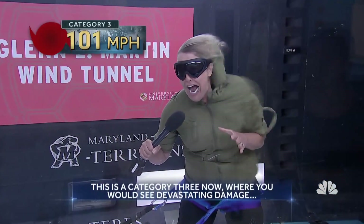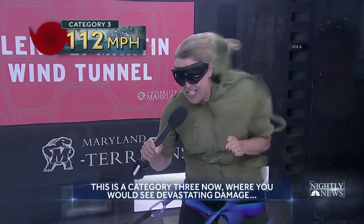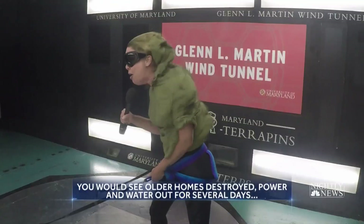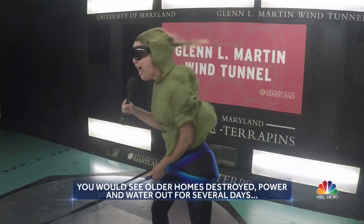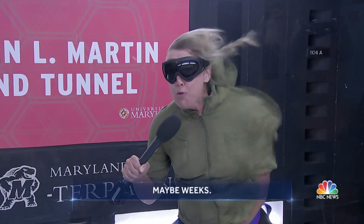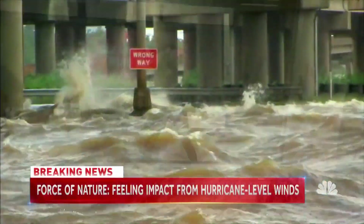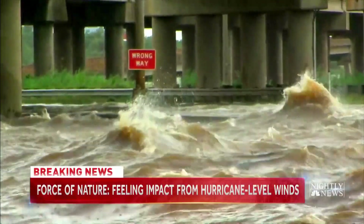This is a Category 3 now — you can see devastating damage to older structures. The power could be out for several days, maybe weeks. That's as high as they let us go. Add in storm surge and a Category 4 or 5 can be catastrophic.